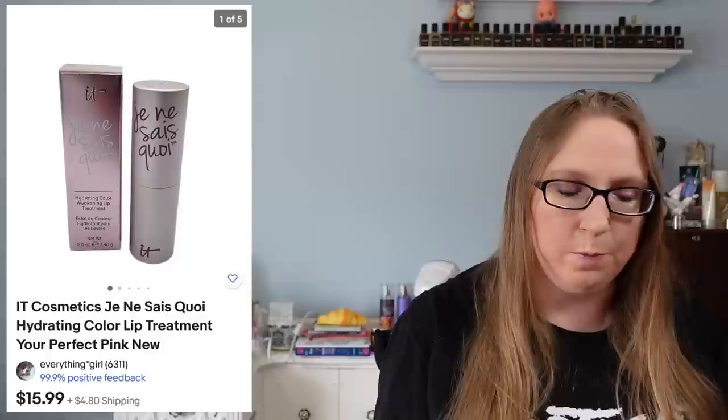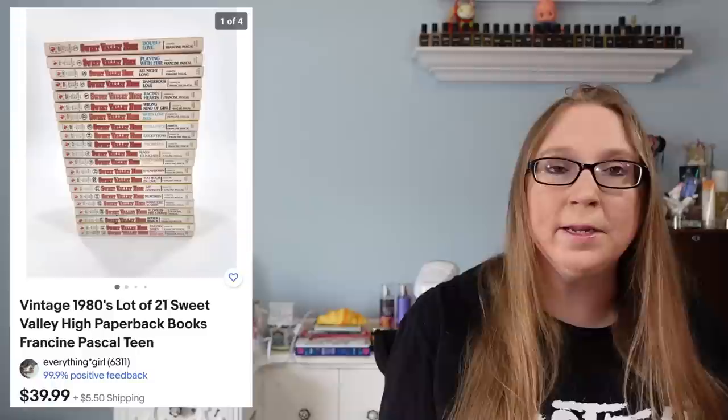I sold another It Cosmetics beauty item. This one was the lip treatment balm and that sold for $15.99, and again it came from one of the same trays I had won at the auction.